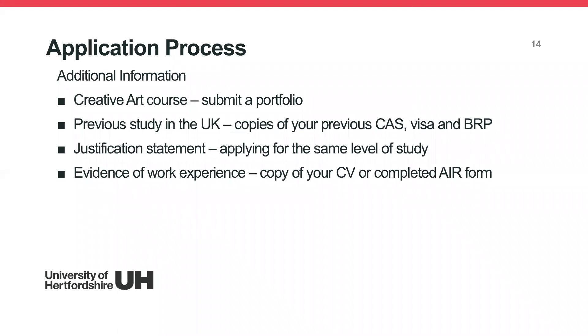Additional documents may be required for certain applications. If applying for a creative arts course, you need a portfolio. If you've studied in the UK before, we require copies of your previous CAS, FISA, and BRP. If you're applying for the same level of study as a previous UK course, you need a justification statement explaining why. Some courses also require work experience, for which we'll request a CV or an additional information form. Not submitting these documents promptly can delay your application.